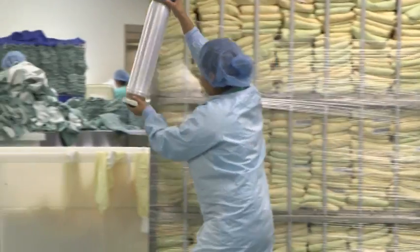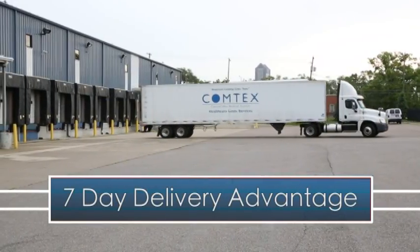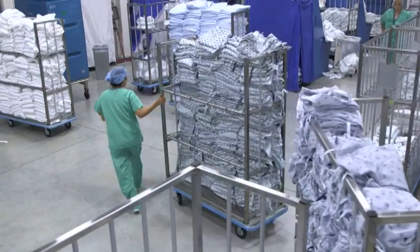364 days a year, you can count on us to deliver what you need, when you need it. Our seven-day delivery advantage makes us more responsive to your daily orders, allocates more space at your facility, and avoids setting stains in your linens.